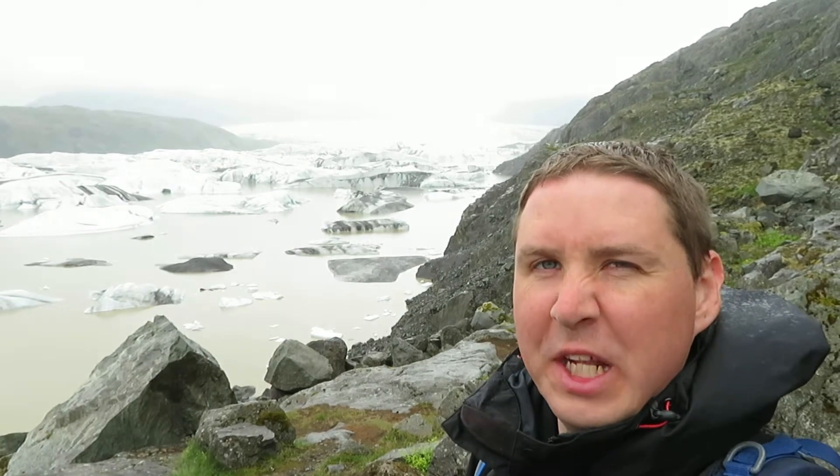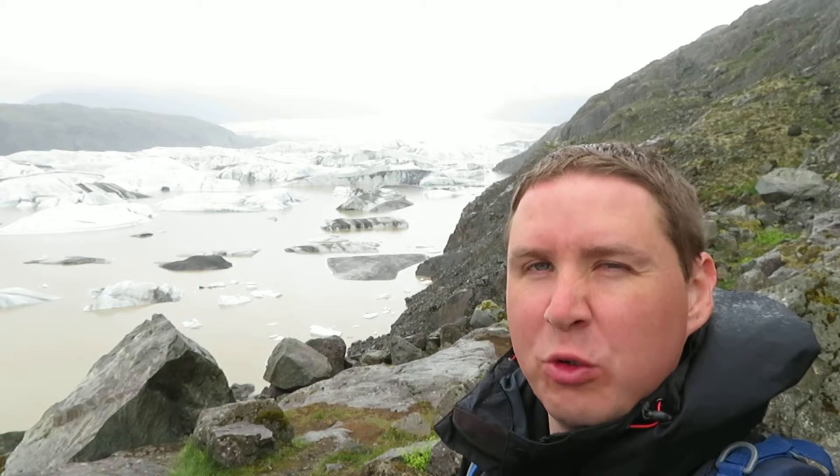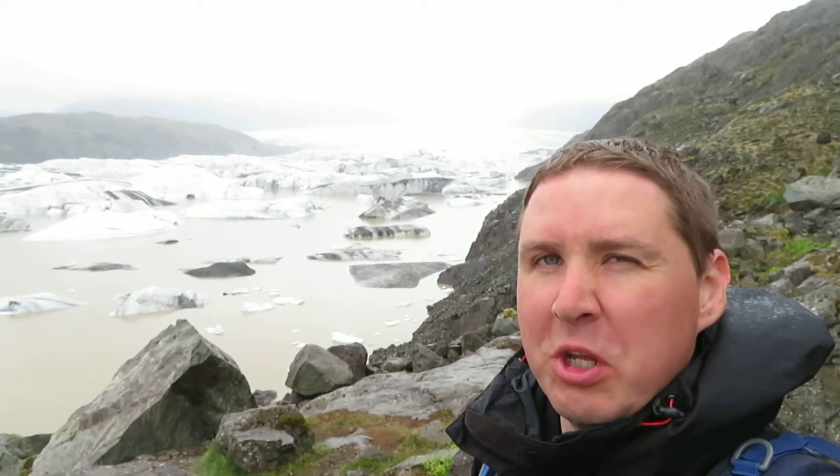Hello, it is June 2018. I'm standing in front of Håfalsjökl glacial tongue, which comes down from the Vatnajökl ice cap on Iceland. Let me show it to you.